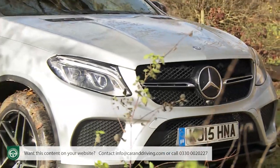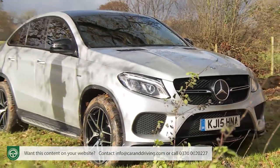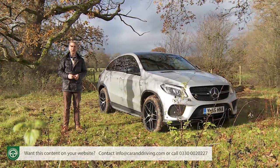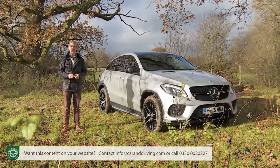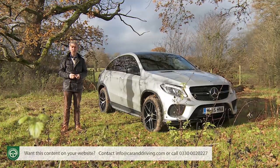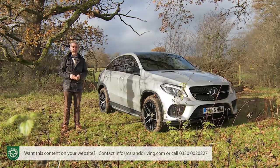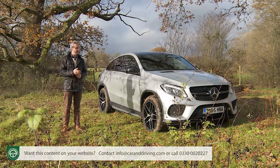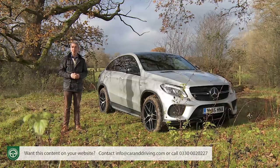If something works, then you should first copy it and then improve upon it. Take the rather curious, contradictory idea of a luxury SUV coupe. BMW introduced it with their X6 model in 2007 and sold so many that Mercedes couldn't help noticing the need for something similar — something like their GLE coupe.